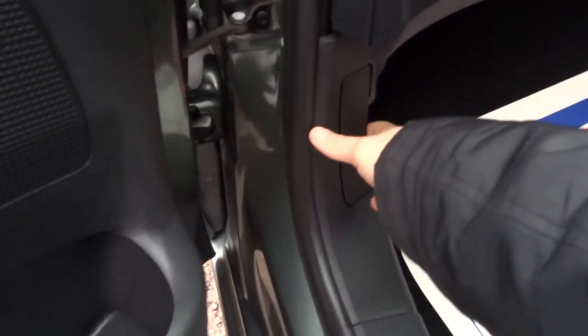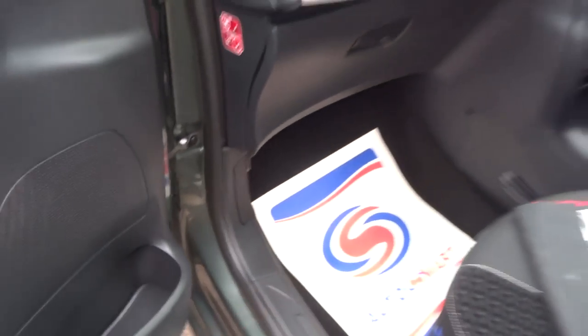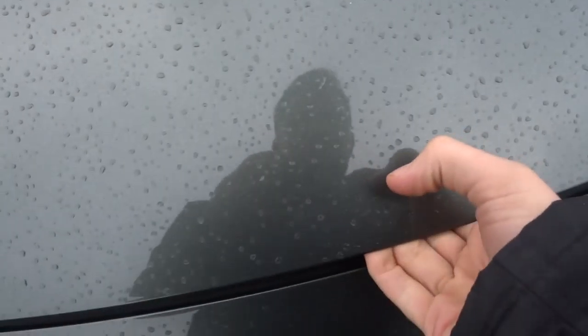To pop the bonnet, there's a latch just there — pull it towards you. And there's also a safety catch on the bonnet, which hopefully I'll find quite easily. There we are.